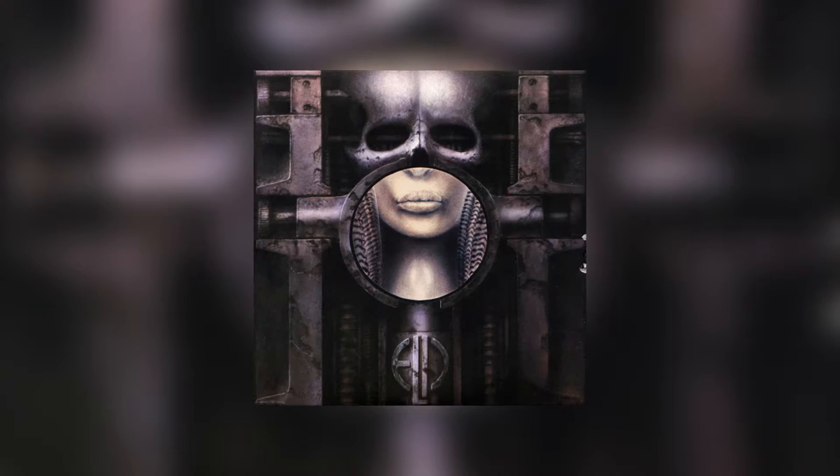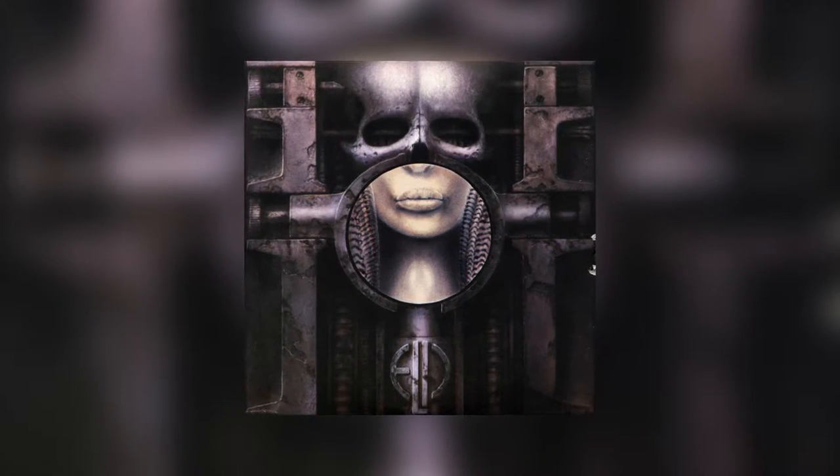Brain Salad Surgery was released on November 19th, 1973, and the setlist was as follows.